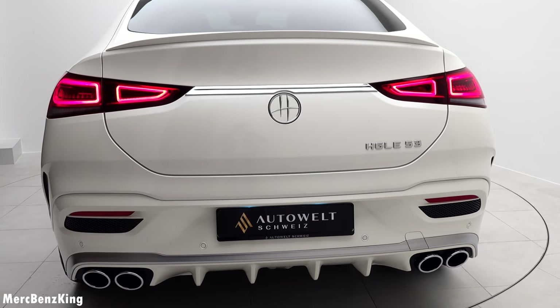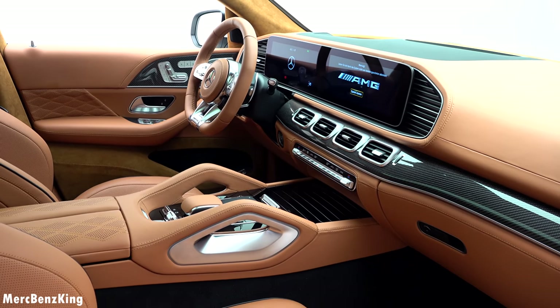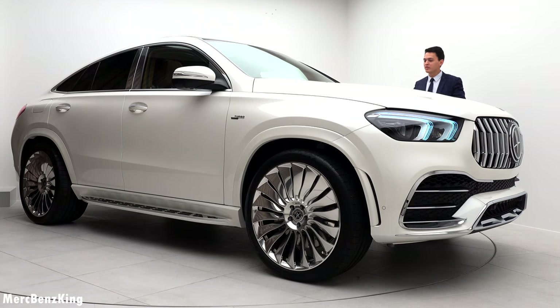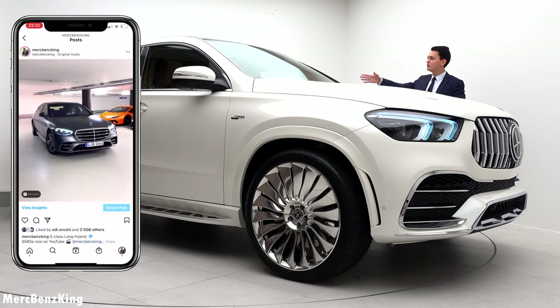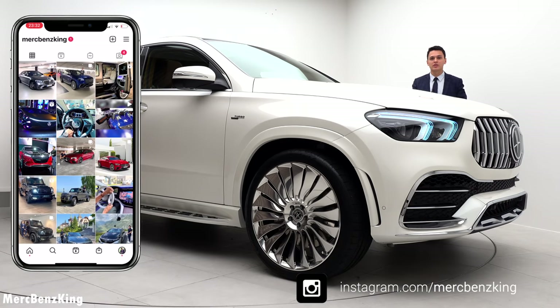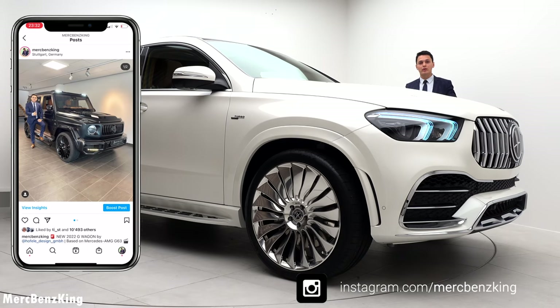It has a gorgeous brown interior and from the exterior, in my opinion, a fully luxurious diamond white exterior color. Before I show you the interior, make sure you follow me on Instagram — the link is down below. I have amazing content about all new Mercedes-Benz vehicles and the most exclusive ones like Hovele here at Autoweld Schweiz.